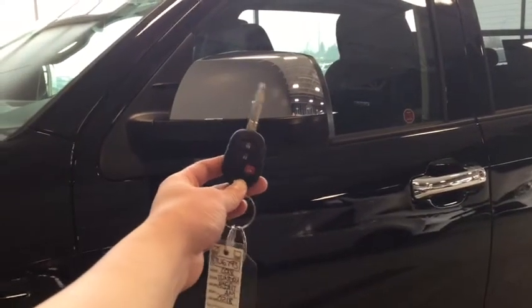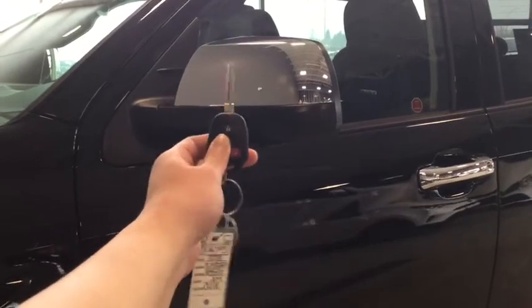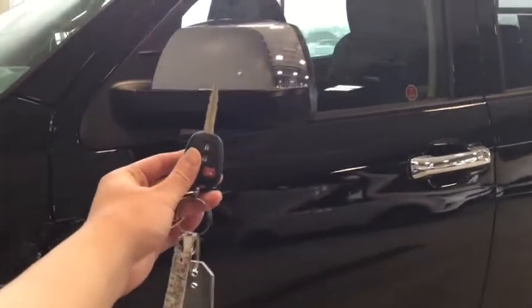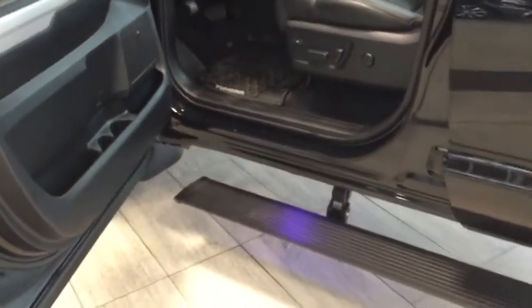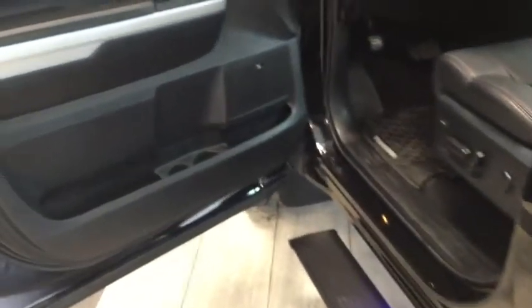Helping you into your Tundra is your handy fob. You have the lock, the unlock, as well as the panic button. To unlock your driver's side, simply press once, and to unlock all four doors, press twice. Opening that door up now, you have the illuminated entry as well as your awesome custom running board with that LED light — it stretches all the way back to your passengers for easy access.